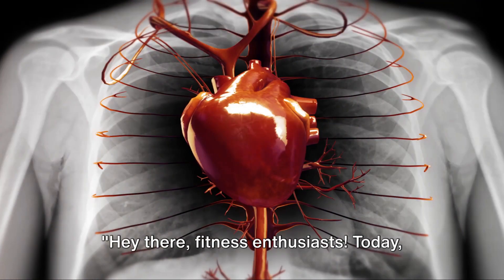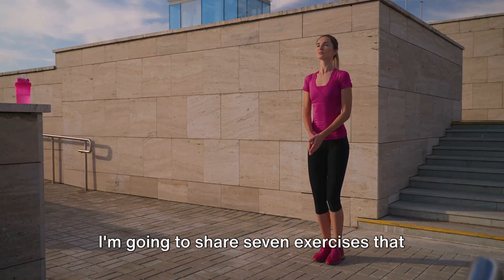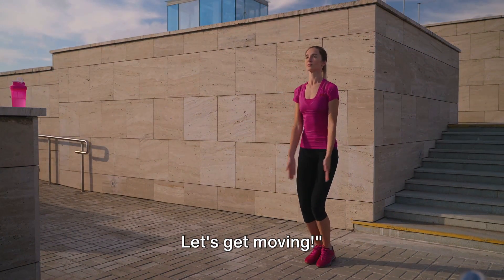Hey there, fitness enthusiasts. Today, we're talking about one of the most important muscles in your body, your heart. I'm going to share seven exercises that can help you improve your heart health and keep it pumping strong. Let's get moving.